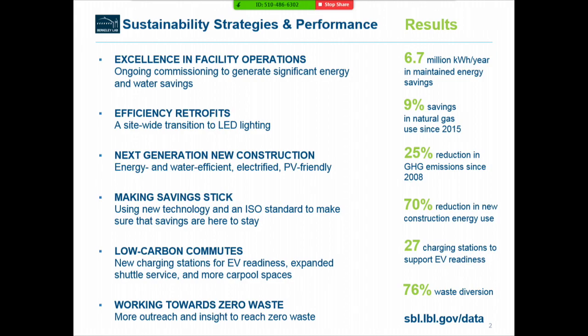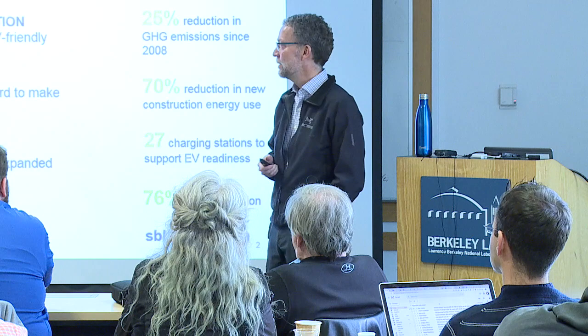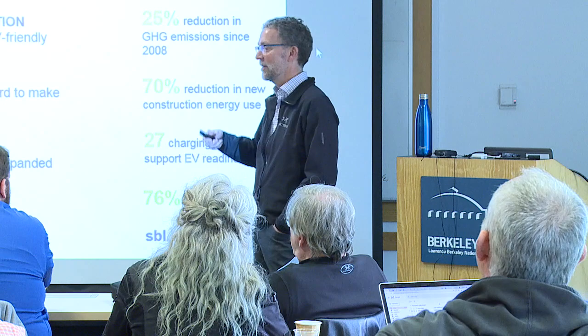We also focus a lot on making all of these savings stick using new technologies. One of those technologies is a software application called SkySpark. We also focus a lot on process to ensure our savings are going to be around, using ISO 50001, an international energy management standard that the lab was involved in developing.